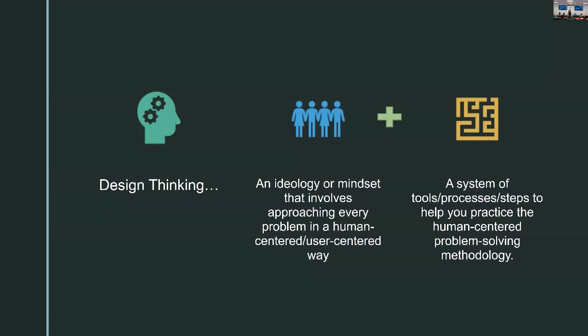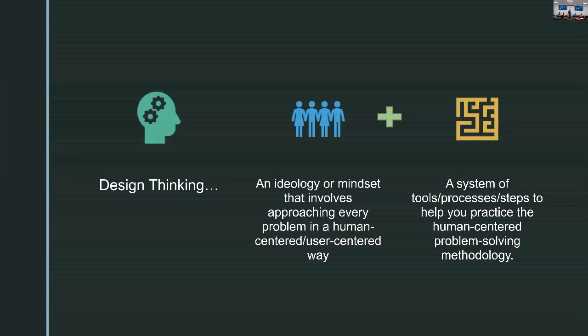Design thinking — it's a lot of things, lots of different definitions — but really, it's an ideology or mindset that puts humans or users at the center of any problem-solving effort. That's combined with a system of tools, processes, and this mindset to take you through strategic activities to lead you to a solution, a product, a system that actually meets the needs of the end user. Today I may interchange terms like human-centered, end-user, and user-centered, but they all basically mean keeping the person for whom you're designing or problem-solving at the center of your process.